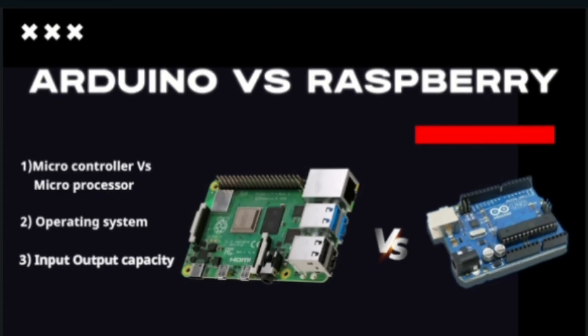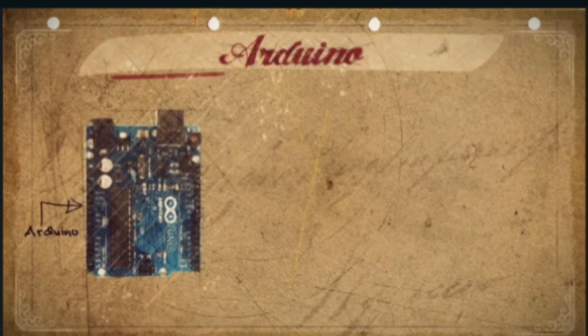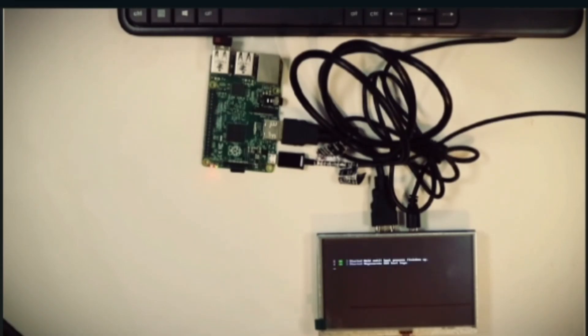Regarding Input-Output capacity: Arduino is designed specially for controlling electronic devices and has a wide range of input-output pins that can be used to connect sensors, motors, and other electronic components. On the other hand, Raspberry Pi also has input-output pins, but they are not as numerous or as powerful as those of Arduino.